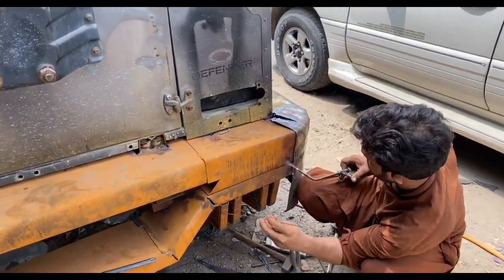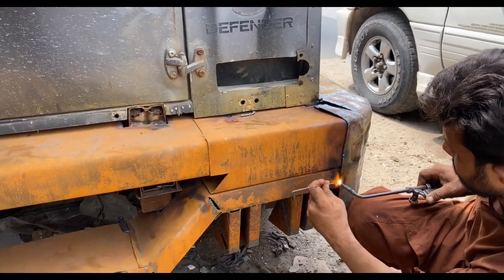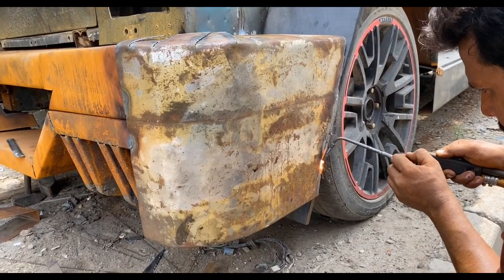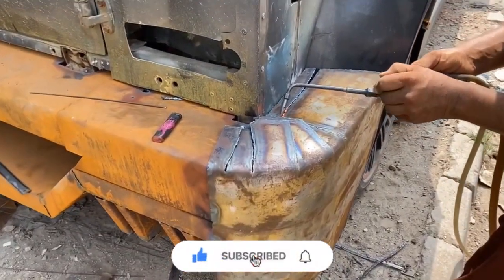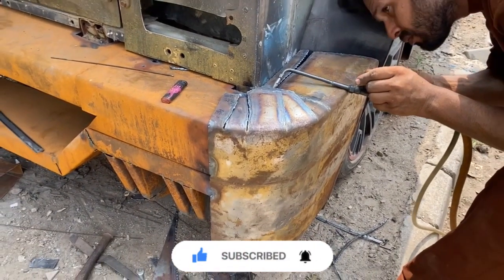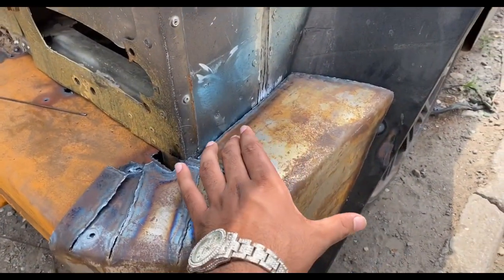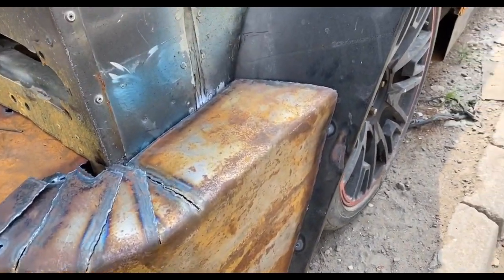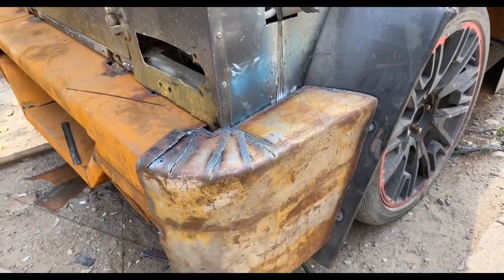We are cutting and working on the bumper. We will finish the car here and then it will be better — just like this. So we will finish it now. Let's show this.